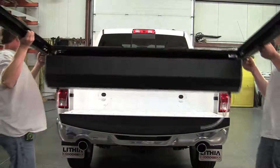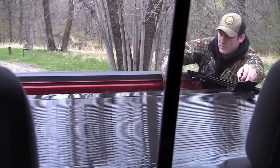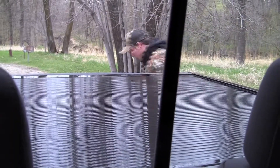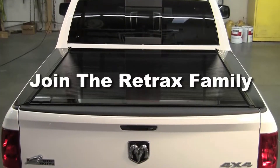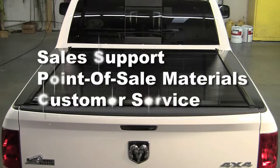Become a certified Retrax dealer and add a new dimension to your business. If you want to offer truck owners a premium accessory that makes you and your business look good, join the Retrax family. We'll supply you with everything you need, from support materials to point-of-sale materials, all backed by a customer service team that has become legendary.